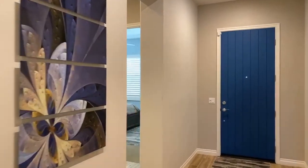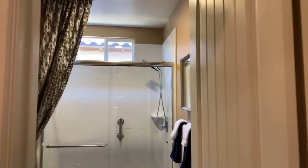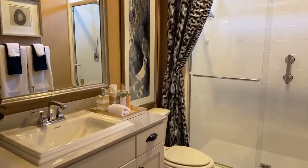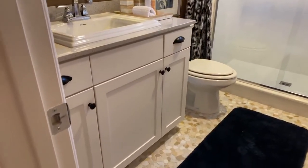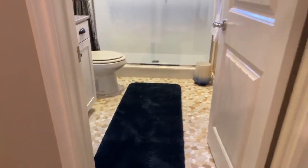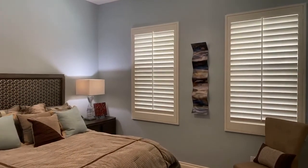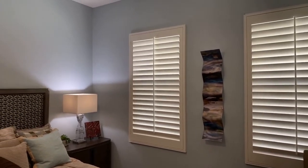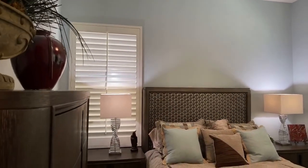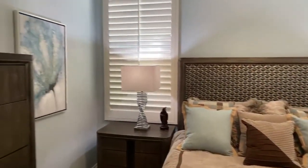Both of the guest bedrooms are separated at the other end of the house from the master, which is a great feature. They share one bathroom in between the two — nicely done, consistent finishes throughout. One of the upgrades here is they did upgrade the flooring in this guest bathroom. This is the first guest bedroom, at the very front of the house. You'll notice the plantation shutters on every room in the home — that's a nice feature, especially out here in the desert. When it gets up to 100 degrees, it's nice to be able to cover those windows in the afternoon.